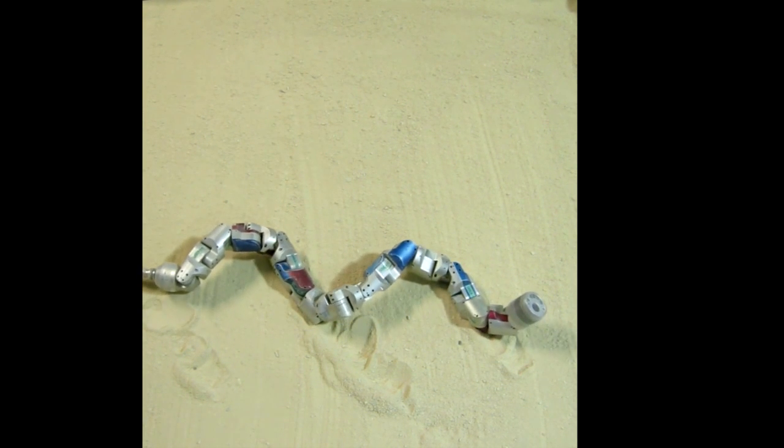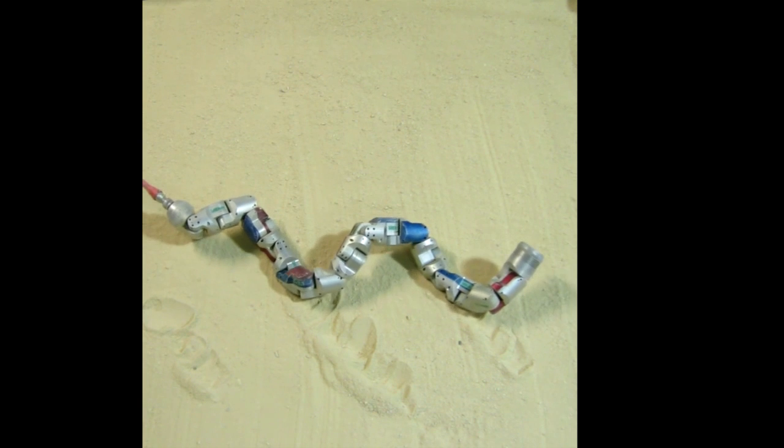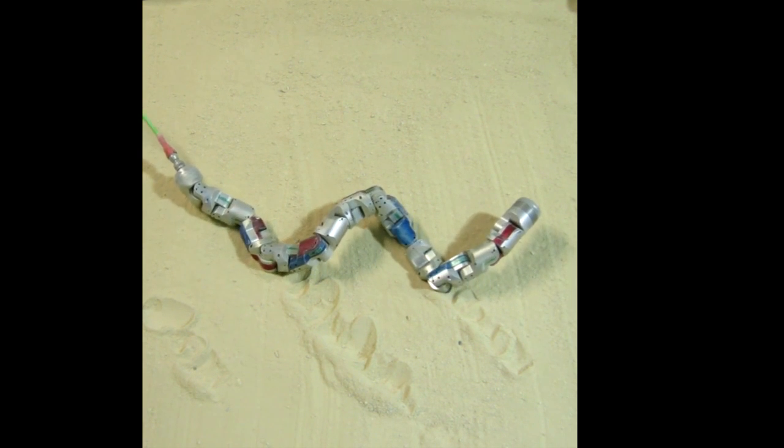When scientists study nature to inspire robots, they not only learn how to improve these machines — they also learn more about how animals in nature operate. And nature still has plenty of tricks up its sleeve. Thank you for watching.